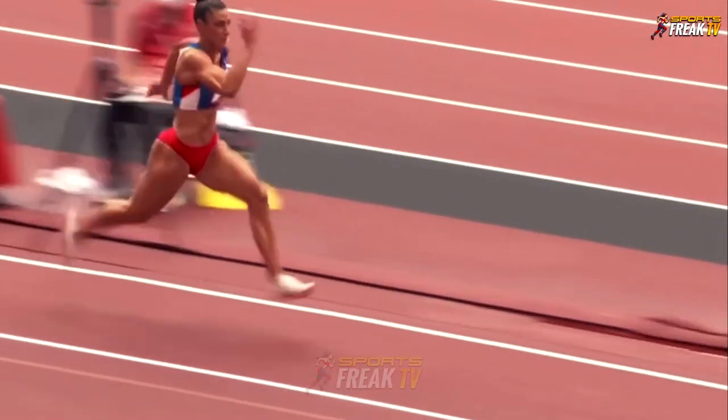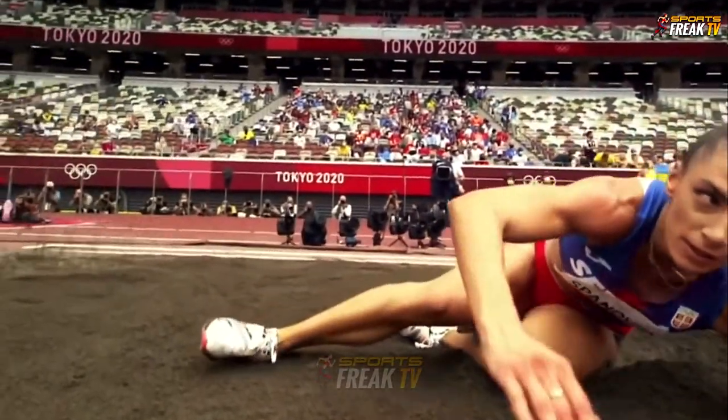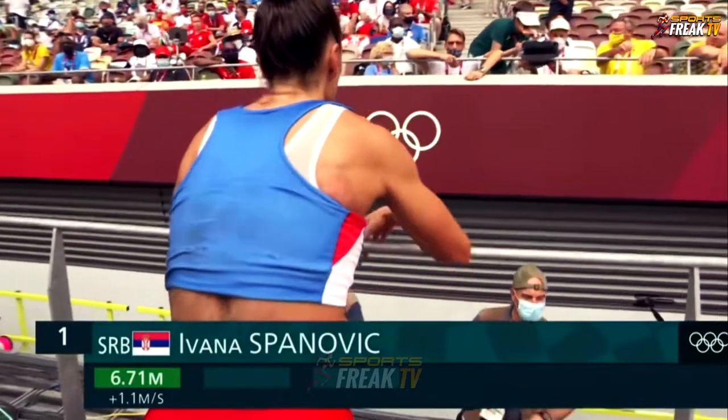Spanovic can perform at the highest of levels, as all of these athletes can. What could she bring out on her first jump? She takes the lead with that one — that leg shoot into the sandpit. She takes an early lead: 6.71 for Spanovic.